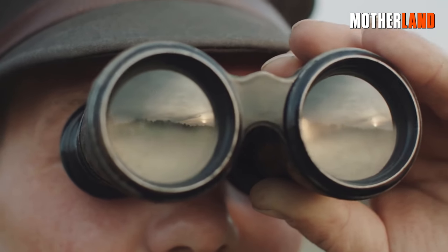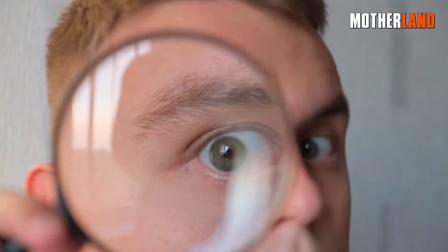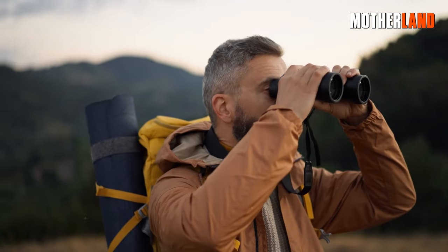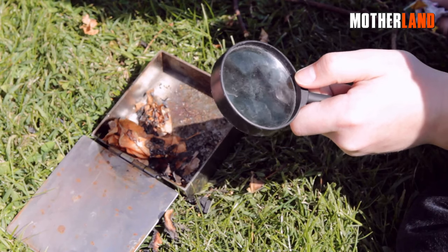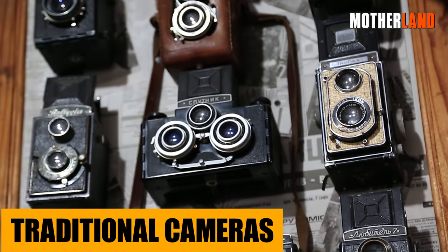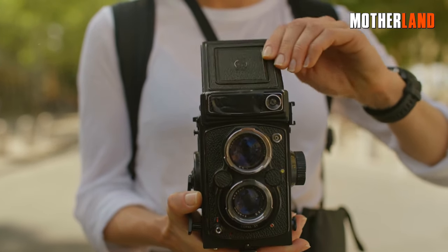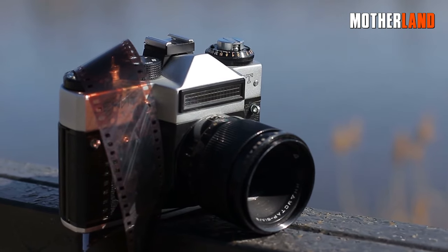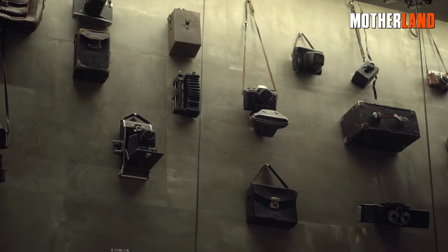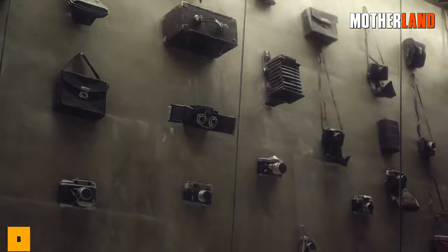Optical devices. Imagine a world where the digital glare of screens dims due to an EMP. Amid this digital blackout, simple optical devices like binoculars, magnifying glasses, and traditional film-based cameras stand resilient. Binoculars would still let you scope out distant objects or landscapes. A magnifying glass can examine fine details and also double as an emergency fire starter under the right sunlit conditions. Traditional cameras capture memories on film without any electronic aid.